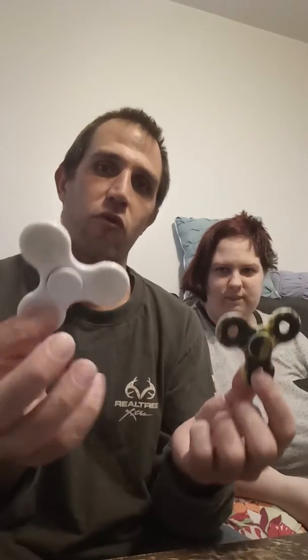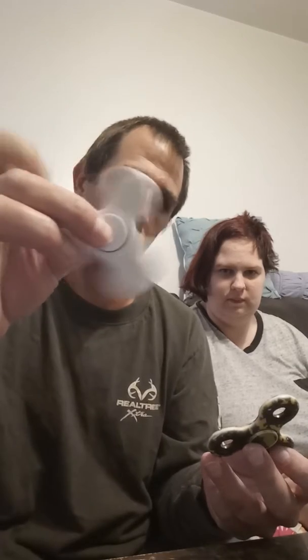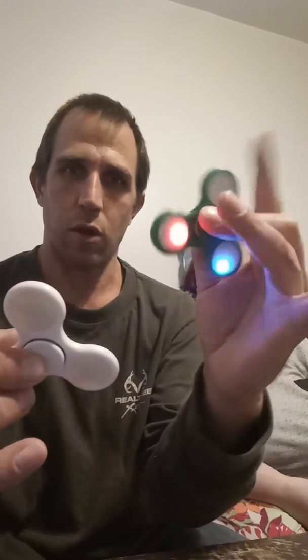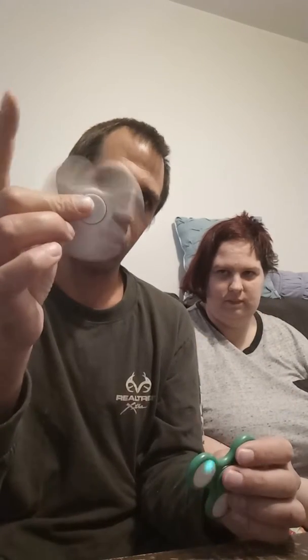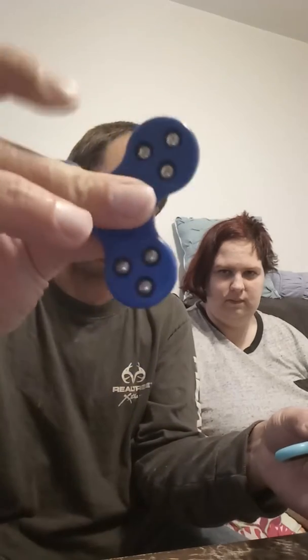There are very many to choose from. They're very popular. This one did have a light-up feature — this one lights up. This one was supposed to light up the same way. This one is mine, this one is hers. And this one is one of mine with the bearings in it. This is one of hers.